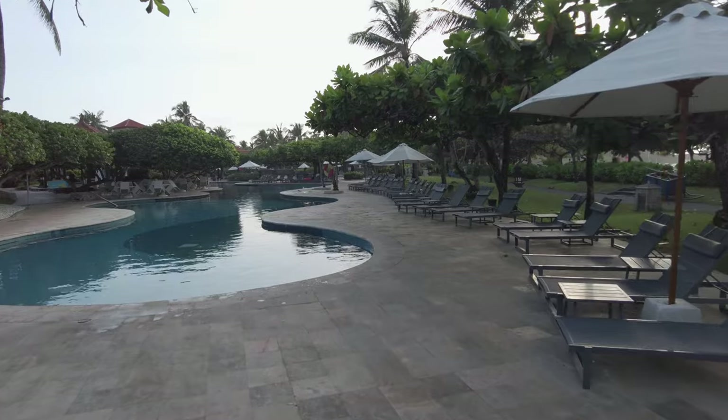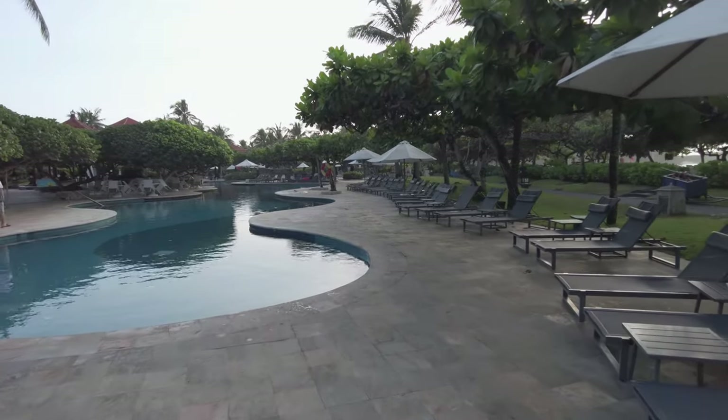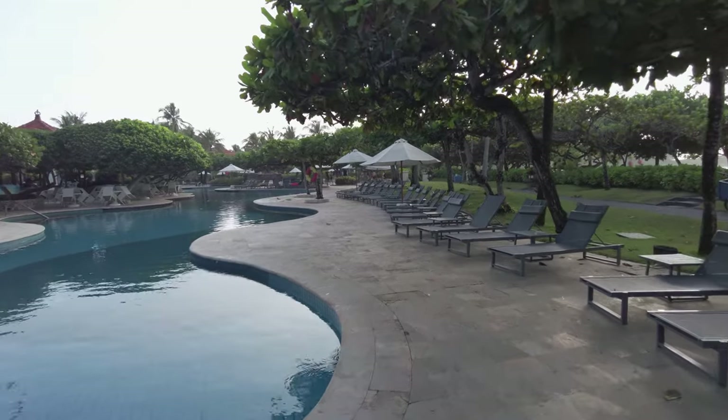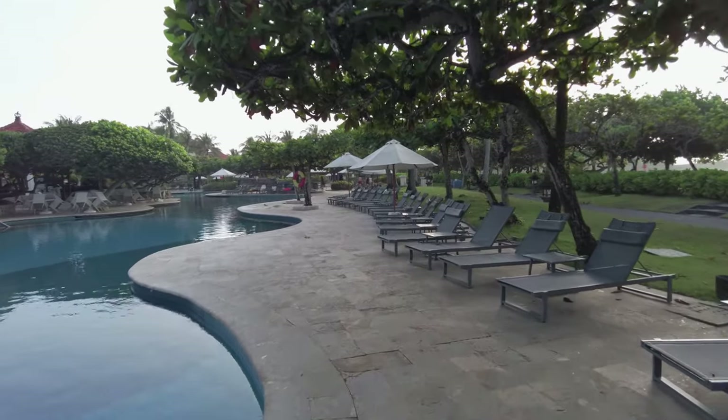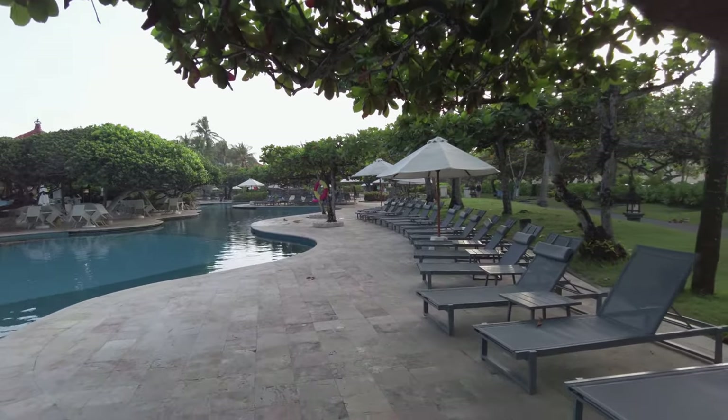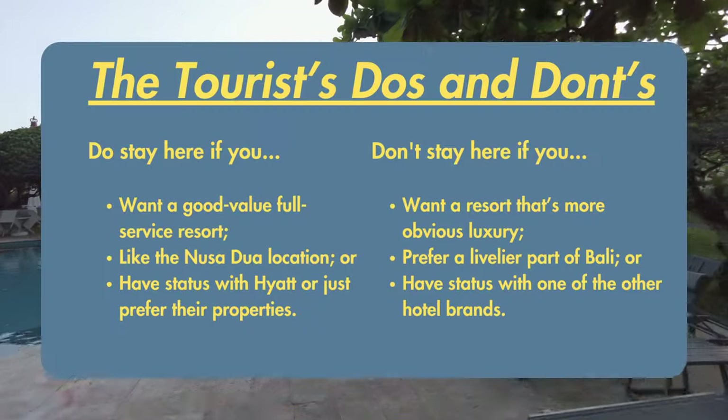Good to very good is a good way to characterize my stay at the Grand Hyatt. As I said up front, this is not a review, but I do want to give you some idea of whether this resort might be the place for you on your next visit to Bali. To that end, I give you the tourist do's and don'ts.